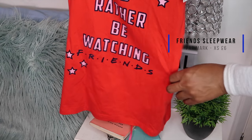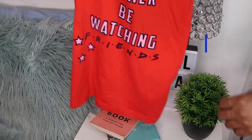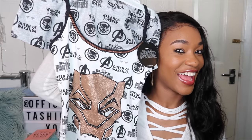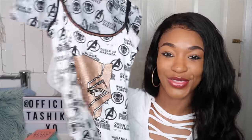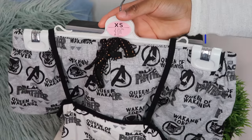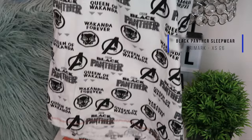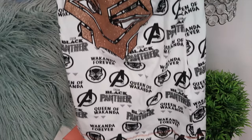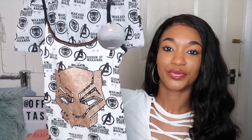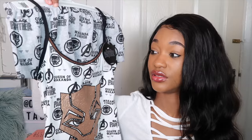The last items are sleepwear. Make sure you have something to sleep in on holiday. I got a Friends-themed pyjama set from Primark for £6 — it says 'I'd rather be watching Friends.' I've never actually watched Friends but I thought it was really cute. I also got a Black Panther pyjama set from Primark for £6 — it's got 'Wakanda Forever' on the shorts, 'Queen of Wakanda' on the top, and the Black Panther logo. I love it so much.